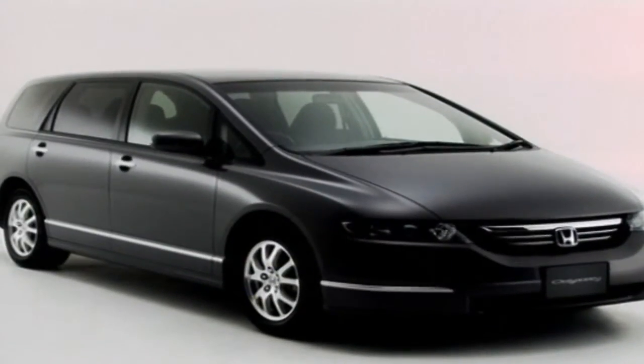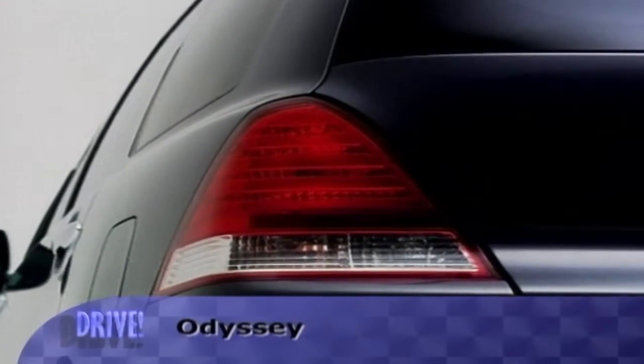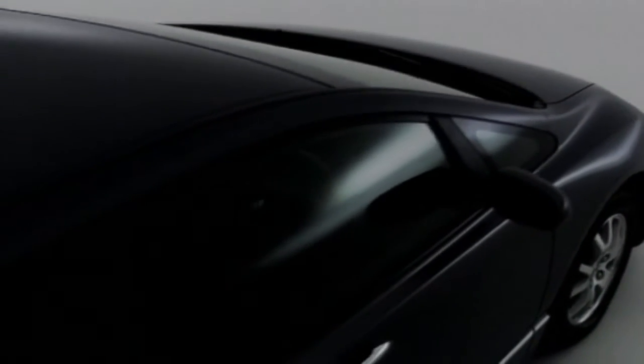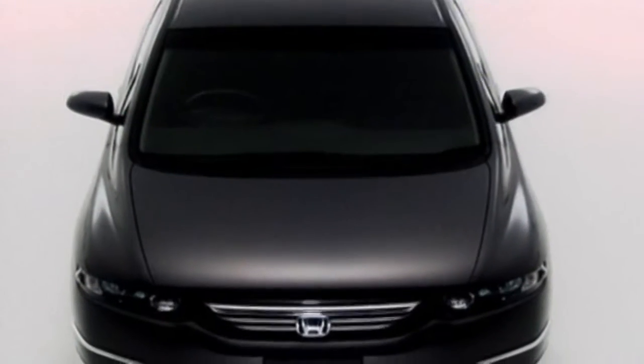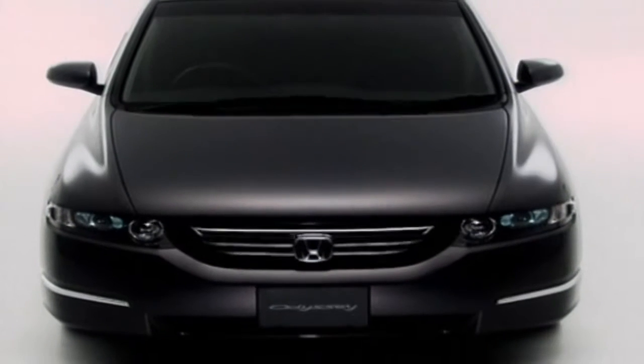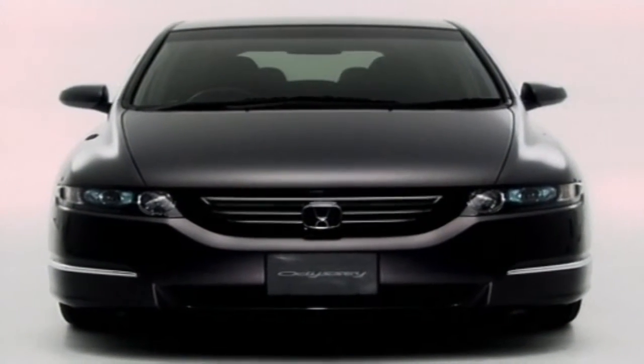In Tokyo, Honda showed both concepts and showroom-ready vehicles. In the case of the Odyssey people mover, or minivan, they showed both — this all-new Odyssey will be heading to showrooms in coming months. The new family bus has an innovative low-floor platform that provides a lower center of gravity for improved handling, and a low roofline with obvious access, handling, and aerodynamic advantages.